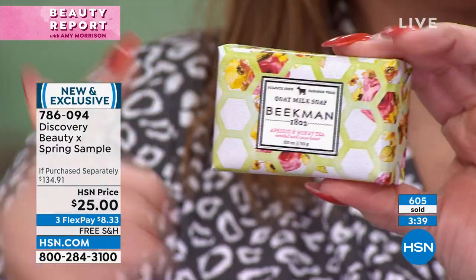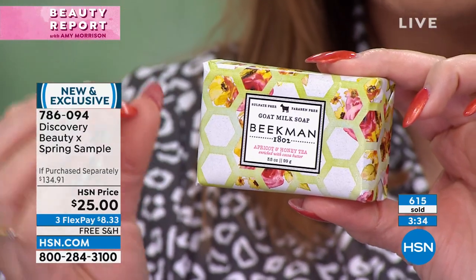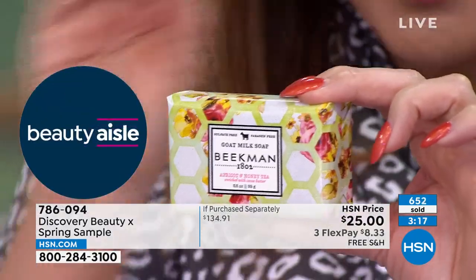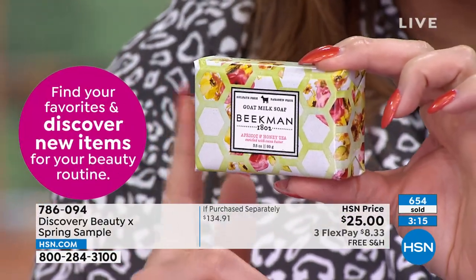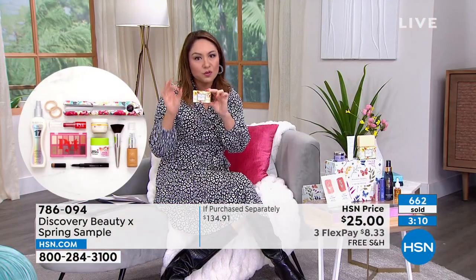Here's that Beekman soap — once you get one of these, you'll never go back to regular soap. This is the beautiful apricot with honey blossom and a hint of wildflower. The goat milk in all Beekman products has the same pH as human skin, which is why your skin recognizes it and drinks it in. This is clean beauty — the entire Beekman line at HSN is clean beauty, so you know it doesn't have any of the bad stuff and it's good for your skin.